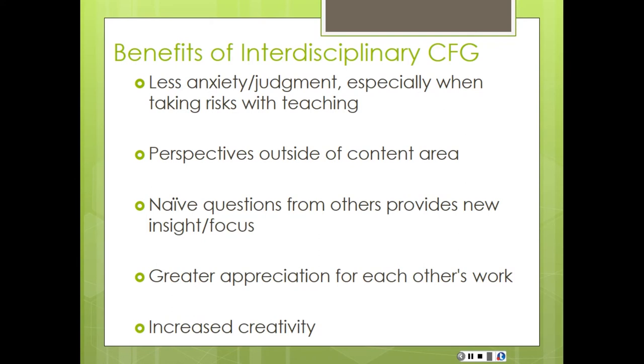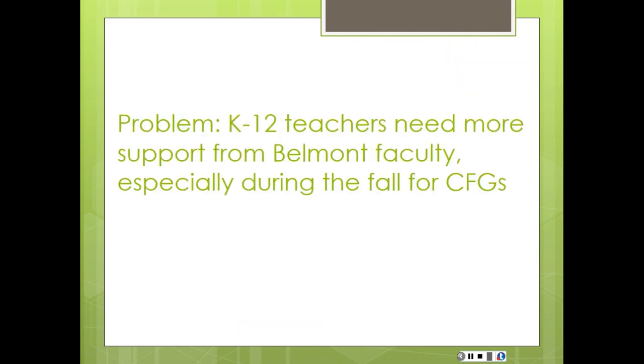Here are some of the benefits of the Critical Friends Group. One thing we really liked is that we also use this process to improve our own teaching at the university. One benefit is the naive questions — our participants were a little nervous: 'I'm not a science teacher, how can I help a science teacher tune one of her lessons?' The idea is that we're not giving specific solutions but asking questions like, 'I wonder if you thought about...' or 'I wonder how this would look in your lessons.' It's wanderings and wondering about impact, and then it's up to that person to take that or leave that. Those naive questions provided a lot of great insight.